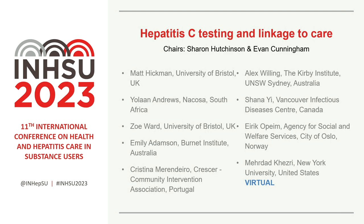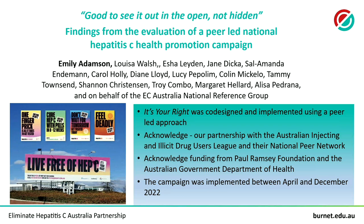Next up is Ms. Emily Adamson, Health Promotion Program Manager at the Burnett Institute. Today I'm going to highlight the findings from the evaluation of a hepatitis C health promotion campaign known as It's Your Right — the first Australia-wide hepatitis C campaign co-designed and delivered by peer workers with living and lived experience of injecting drug use and/or hepatitis C. To use a peer-led approach, Eliminate C Australia — part of the Burnett Institute — worked in partnership with the Australian Injecting and Illicit Drug Users League and their national peer network. I really want to thank our partners and all the peers and people who inject drugs involved from start to end.